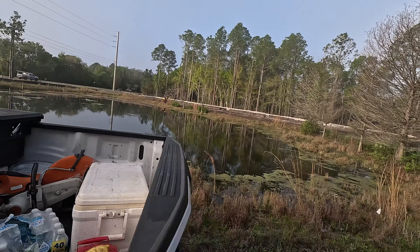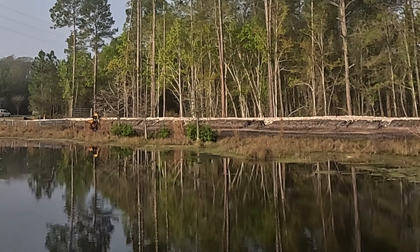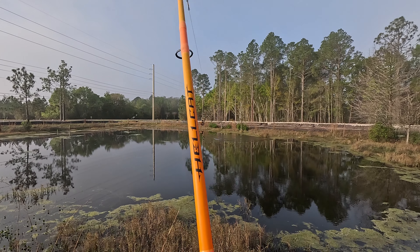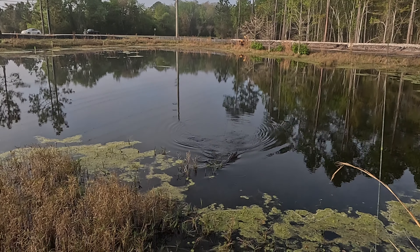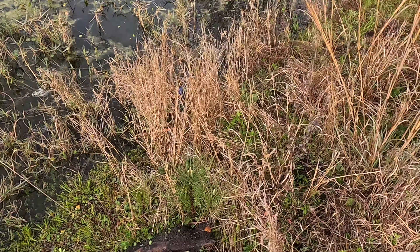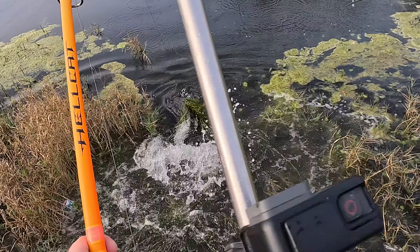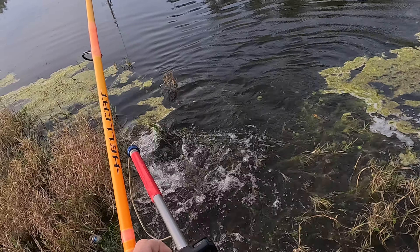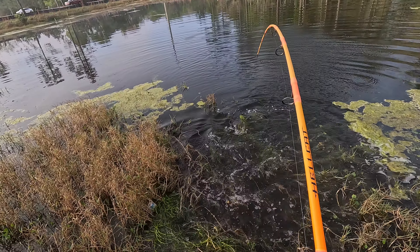Heads up, keep going, keep going — there we go! Got the hook set hopefully. There he is — he's got a little bit of seaweed on him. Sure, he's not done yet — got a little bit of fight left in him. Let him wear himself out right here. Oh yeah, feisty little guy!